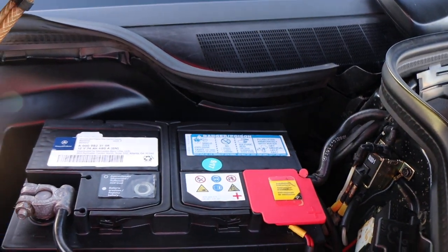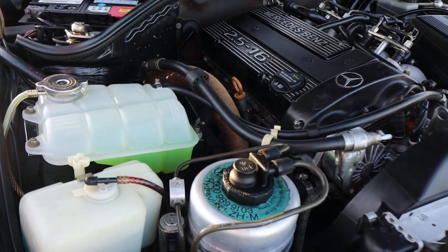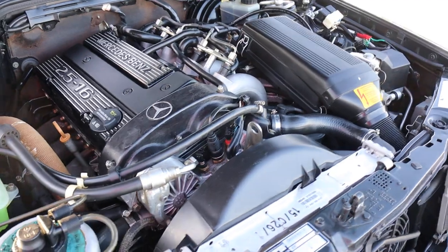Even the batteries are Mercedes-Benz. Look at the condition of these tanks — it is in really nice shape.